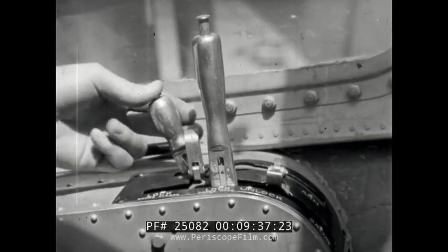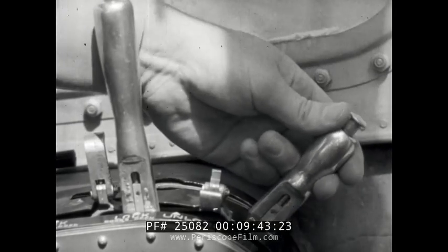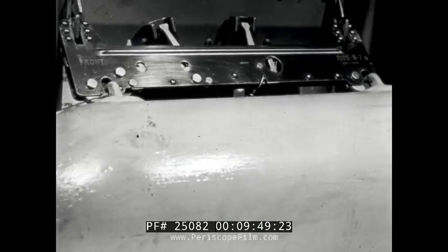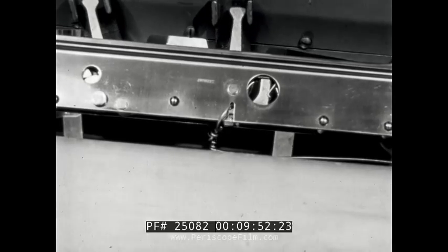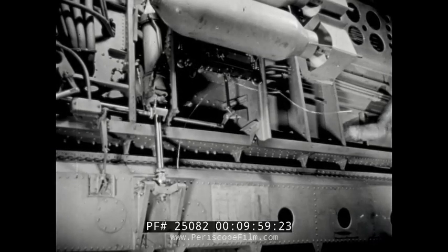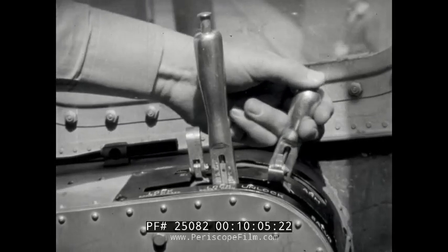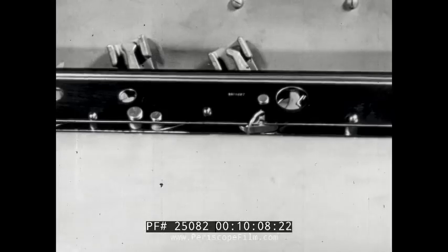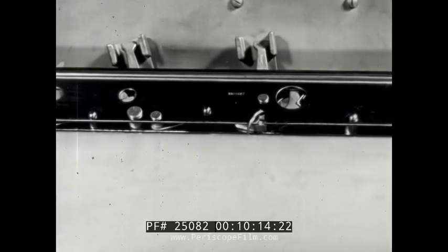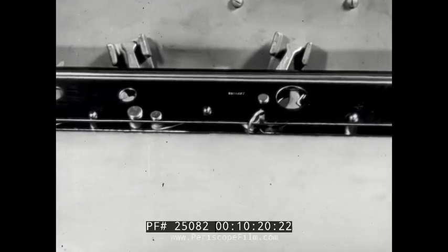If the bombardier desires to release a bomb which will detonate, he moves the arming handle to the arm position. This will move the arming wire hook forward, locking the arming wire of the bomb to the shackle. Upon release of the bomb, the arming wire is pulled out. If, however, the bombardier desires to release a bomb as a dud, he will move the arming handle to safe, which will unlock the arming wire from the shackle and permit it to be released with the bomb.